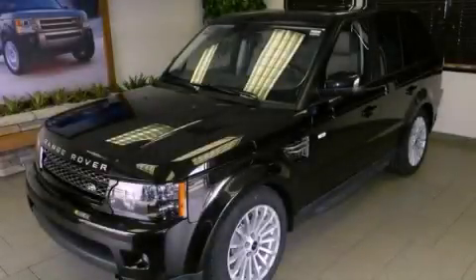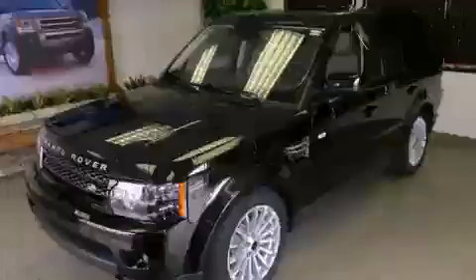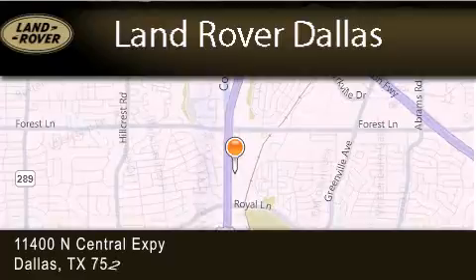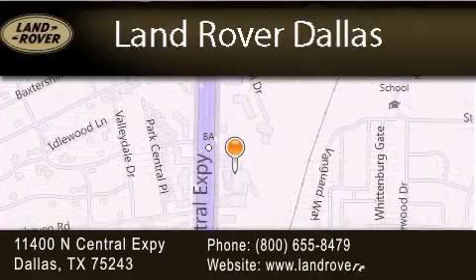Please call us today for more information on this great vehicle. Land Rover Dallas is located at 11400 North Central Expressway in Dallas. Our goal is to exceed all of your expectations to ensure that you'll return for future visits.